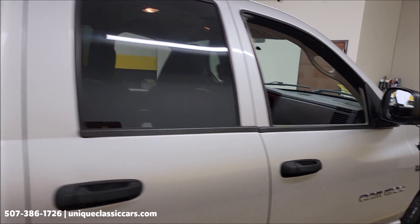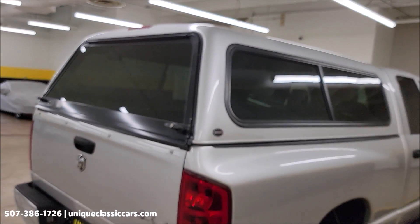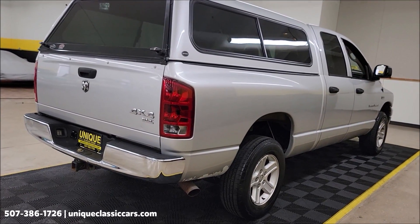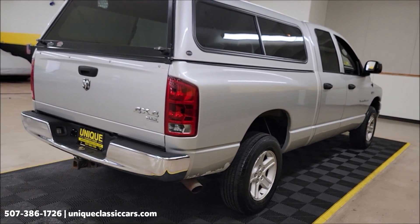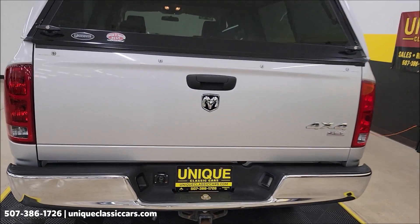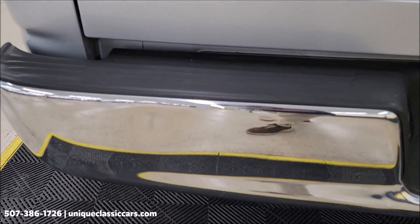Check the interior out a little closer. There's a Unicover fiberglass topper on the rear. Remember, we do consider trades, financing is available, and of course we can assist with transportation. Take a look at the chrome and the tailgate — tailgate in good shape, chrome in the bumper. Just one little thing over on that side.